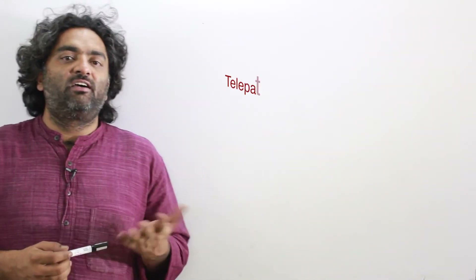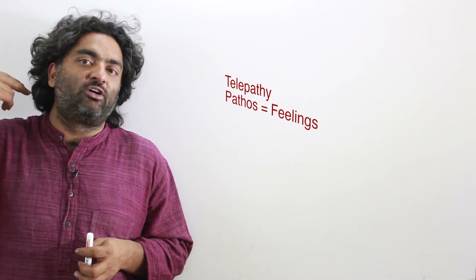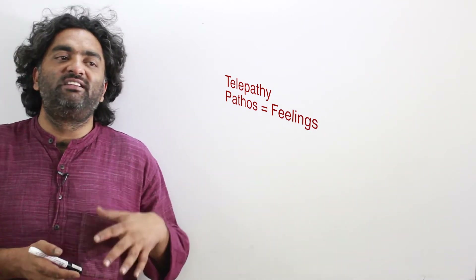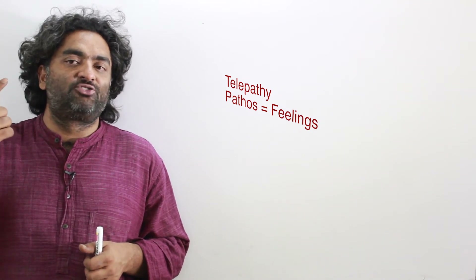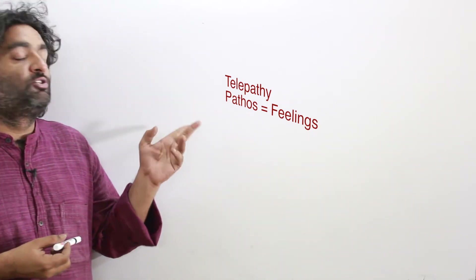Telepathy is an interesting word: 'tele' means far and 'pathos' means feeling. So telepathy is being able to feel from far away — not only sensing someone else's emotions but reading their thoughts or transferring thoughts directly, mind to mind, without talking or writing. Its existence is not proven, but in X-Men, Professor Xavier is telepathic — he can do mind reading and put thoughts into someone else's brain.